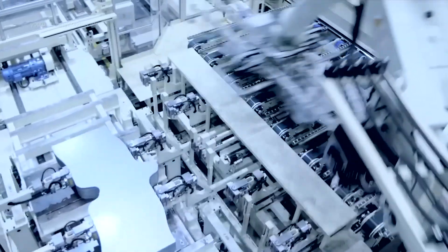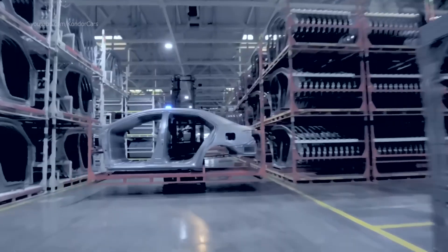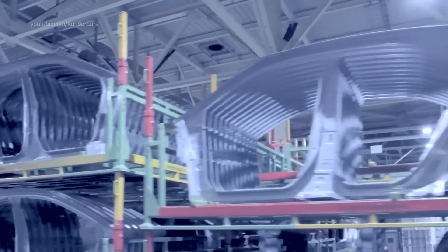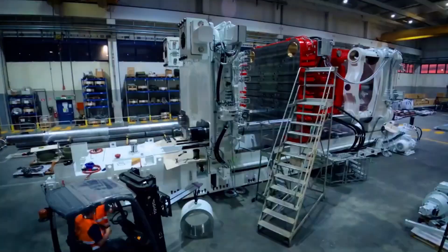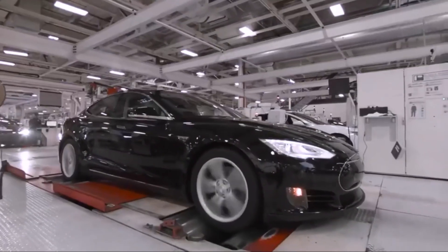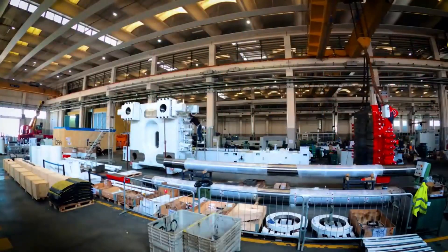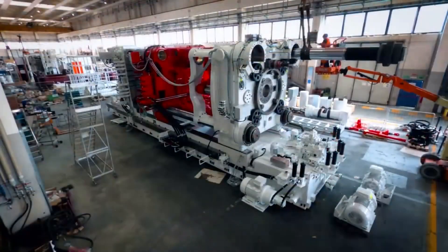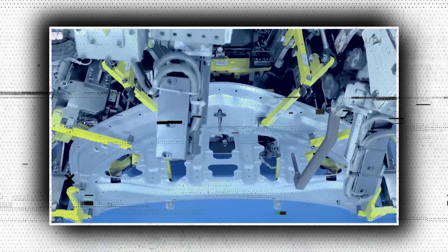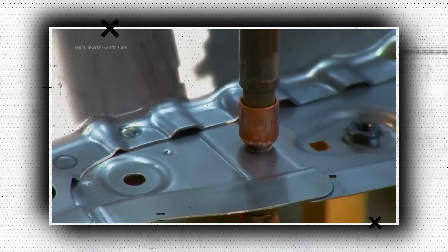Tesla has incorporated the giga press aluminum die casting machine in its US, Chinese, and German factories. The home-sized machines can create aluminum components much larger than anything previously used in vehicle production. The word 'giga' in the name references Tesla's practice of calling its factories gigafactories. Other automakers now refer to them as mega presses. When in use, the press feeds an 80-kilogram or more shot of molten aluminum into a mold, where it is shaped into a part, released, and then quickly cooled.